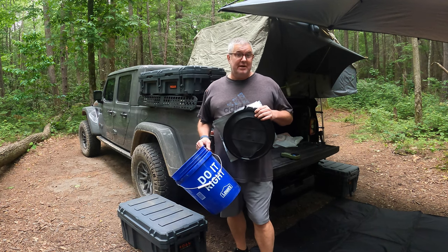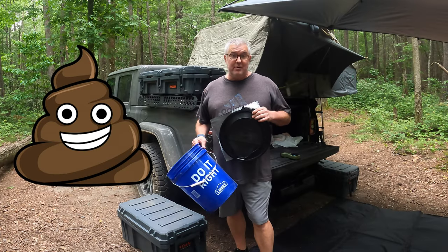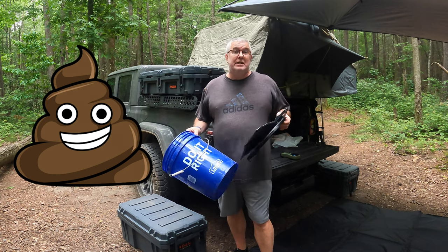In this video we'll be discussing what do you do with your personal business when you're out on the trail and you gotta go. Do you go by a tree or do you have a bag and a bucket? Let's get into it.